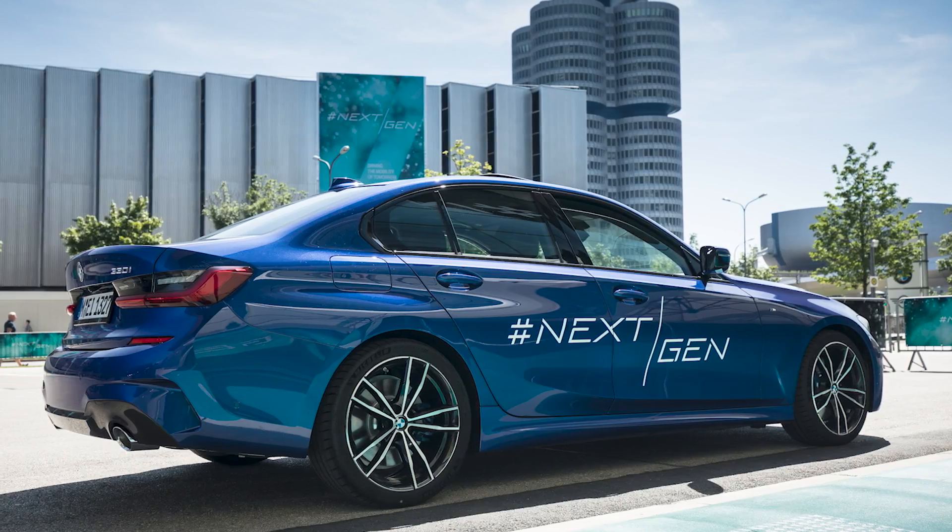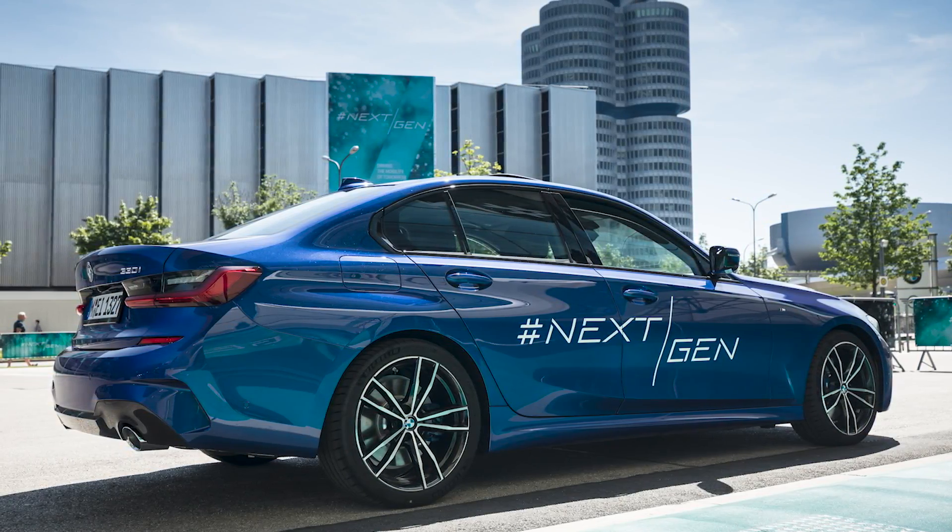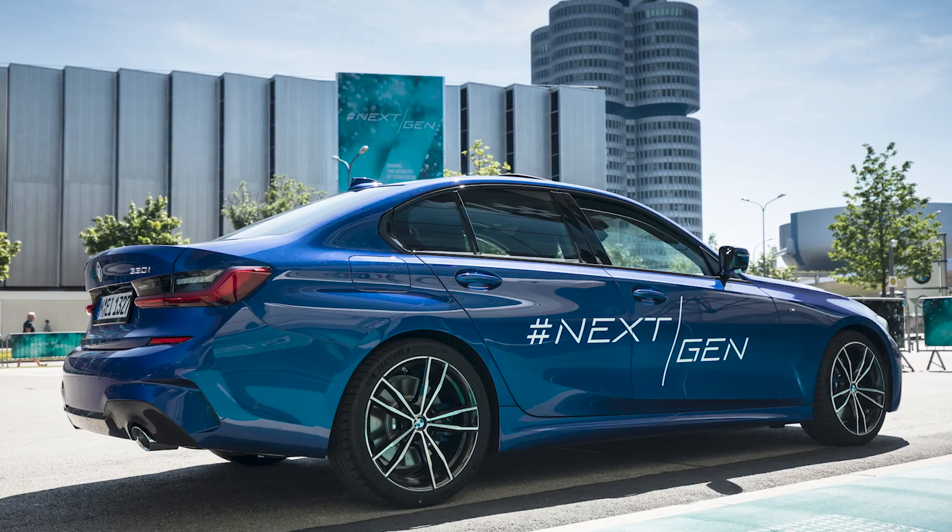Let me know what you think of this. Would you like to see it in your car when it comes to Malaysia? Do you think this traffic light recognition system is going to help you in your daily drive? Let us know in the comment section below and I will see you in the next video.